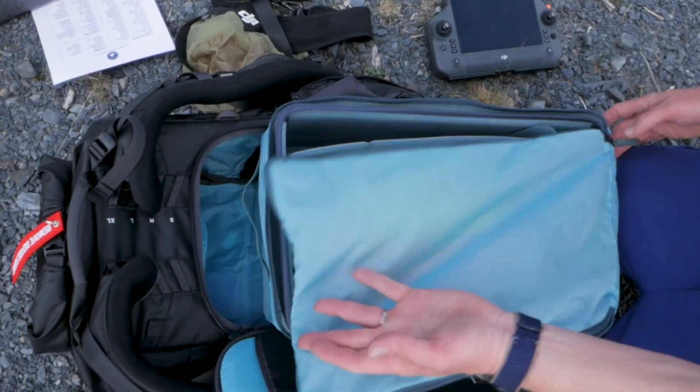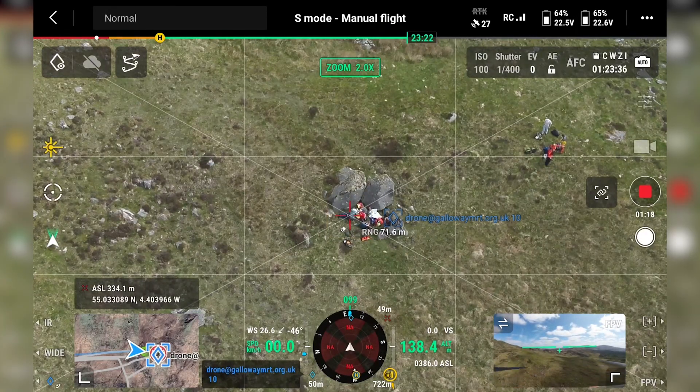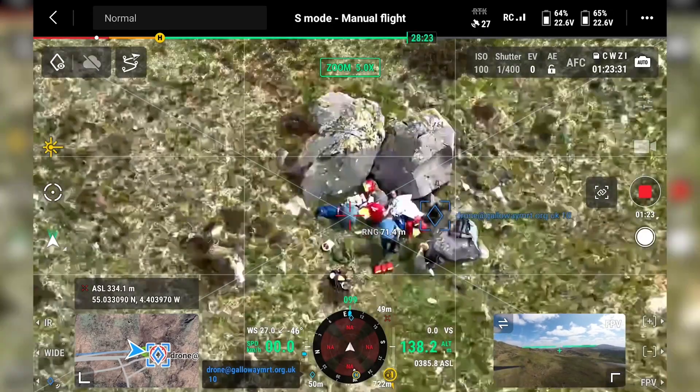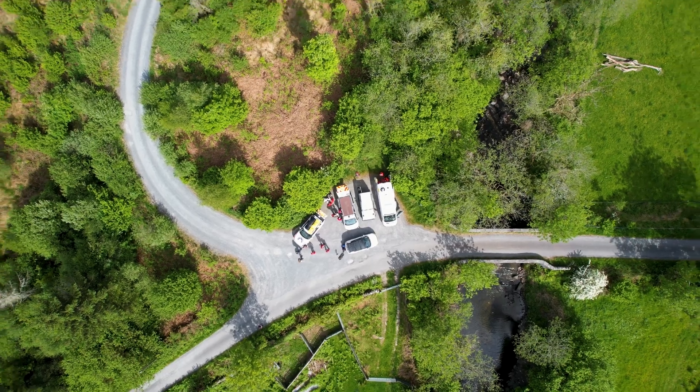We're using some of the new advanced features of the M30, for example the laser rangefinder. It's brilliant — when we fire it at a target, we get a GPS latitude and longitude coordinate. But what would be really useful in the future is if we could get an OS grid reference. In mountain rescue, we use grid references the whole time, so having team members convert a lat-long to a grid reference is just a little bit time consuming.